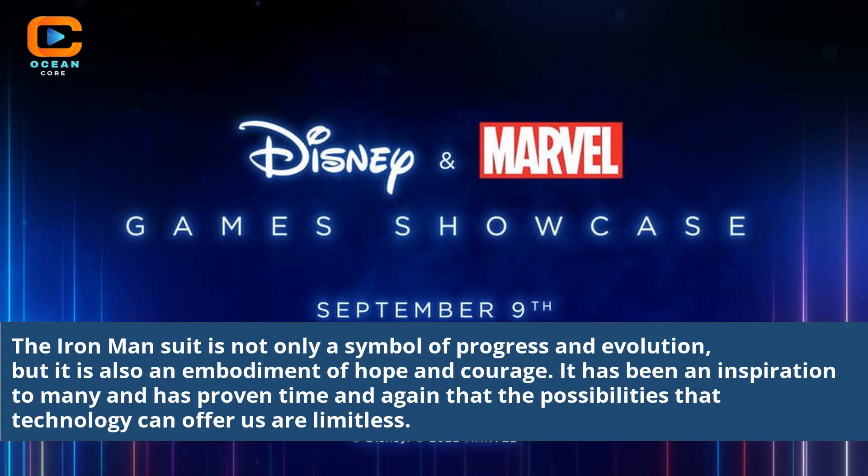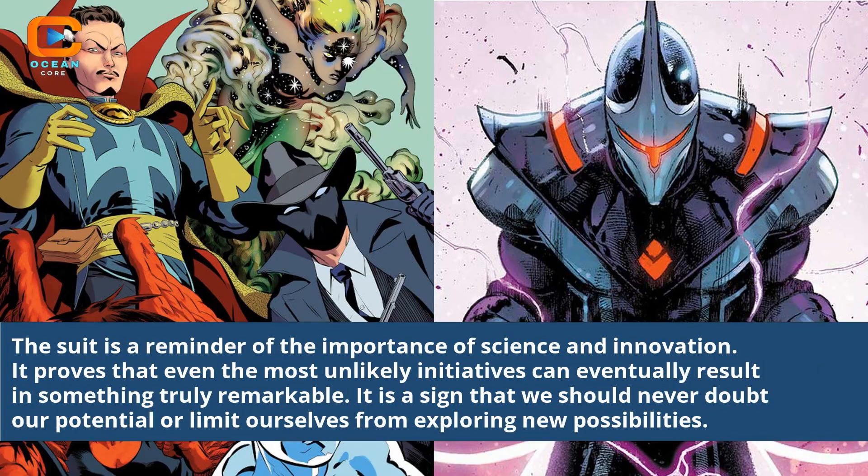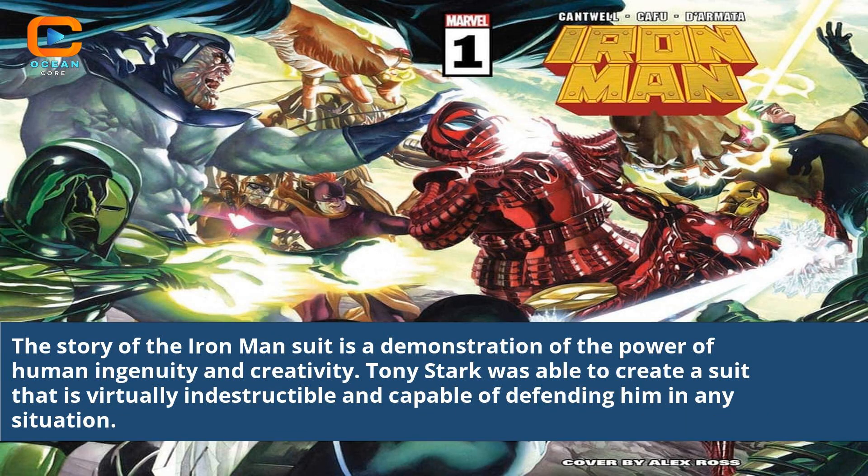The Iron Man suit is not only a symbol of progress and evolution, but also an embodiment of hope and courage. It has been an inspiration to many and has proven time and again that the possibilities technology can offer us are limitless. The suit is a reminder of the importance of science and innovation, proving that even the most unlikely initiatives can result in something truly remarkable. The story of the Iron Man suit is a demonstration of the power of human ingenuity and creativity — Tony Stark was able to create a suit that is virtually indestructible and capable of defending him in any situation.